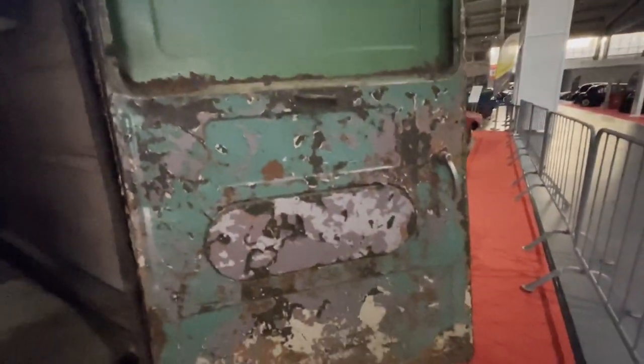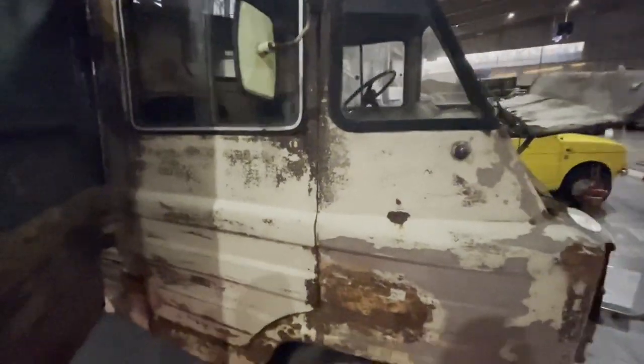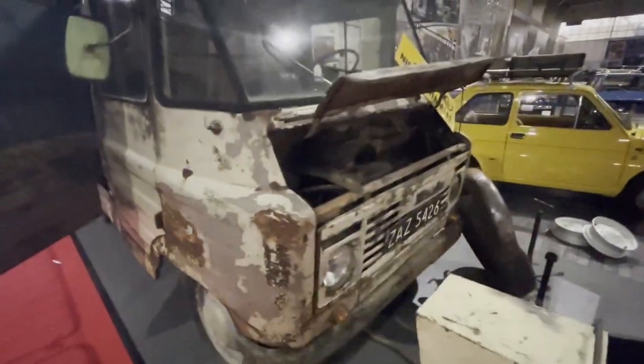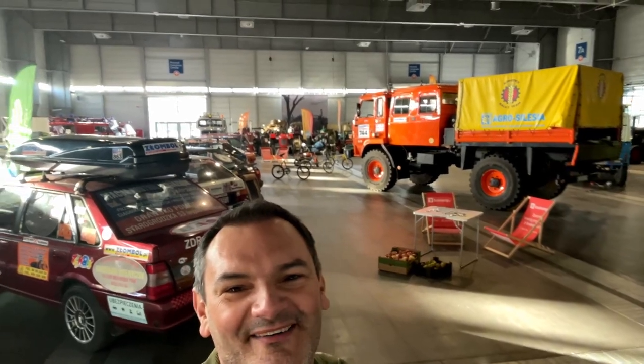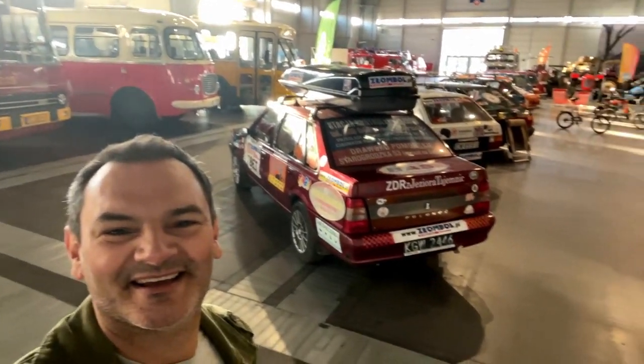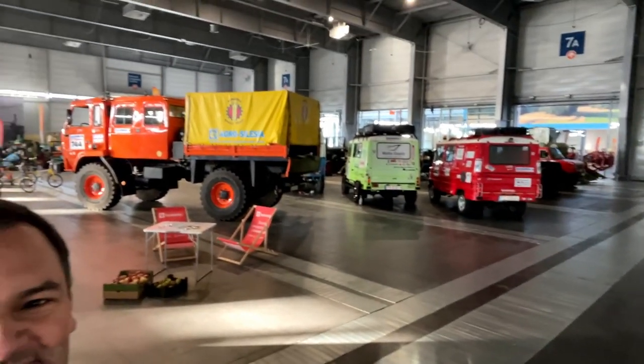Totally unmolested. Let's just give you a view — oh yeah. Buses, and some Zooks. Let's check them out.